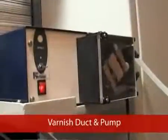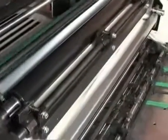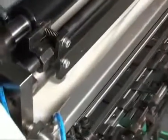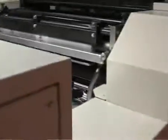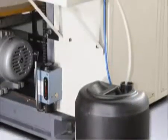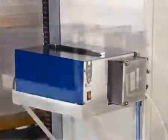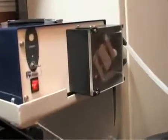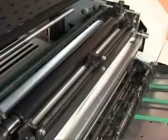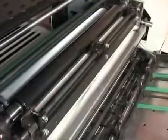Varnish duct and pump: the varnish duct is designed to use the coating solution at an optimum level and allows recirculation of the excess solution back to the reservoir. The Fine Coat 80 is incorporated with a peristaltic varnish pump connected to an individual motor, which ensures adequate supply of solution to the varnish duct and recirculation. The recirculation of coating solution is not stopped even when the machine is stopped for other activities.